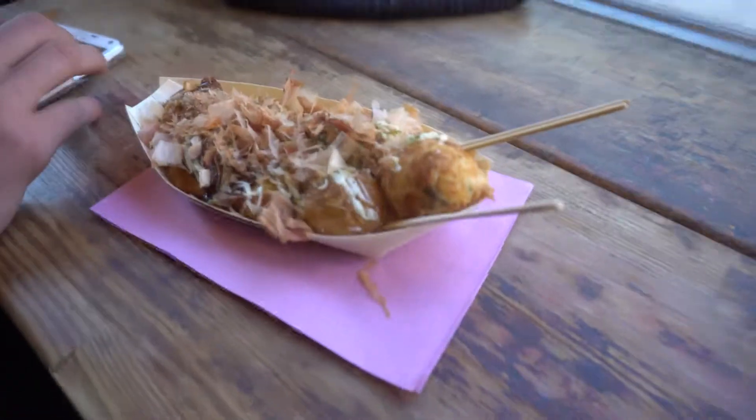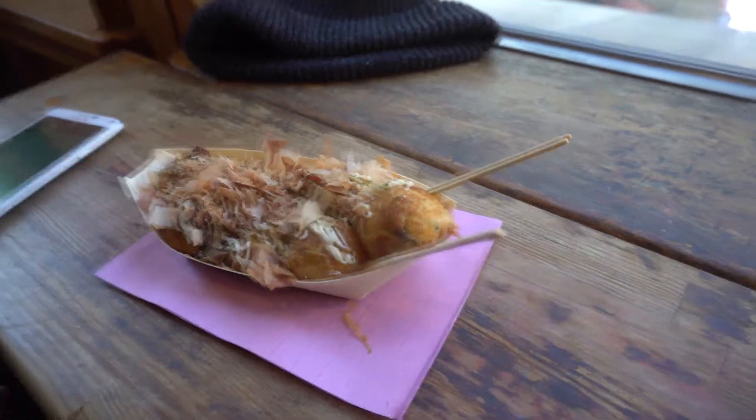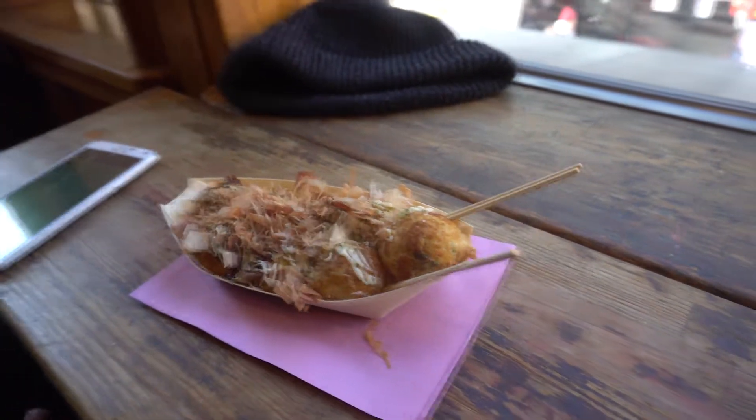Hey guys, so me and my brother decided to take a little pit stop and have some authentic takoyaki, which is very famous in Osaka. It's pretty much these little balls that have a little bit of octopus in them with a pancake-type coating around it.